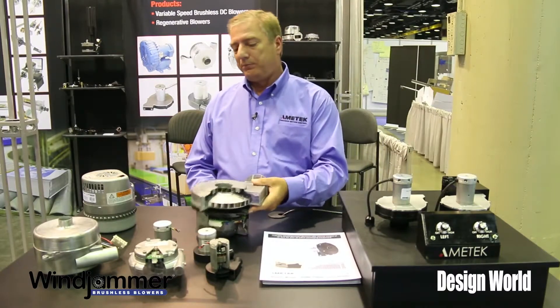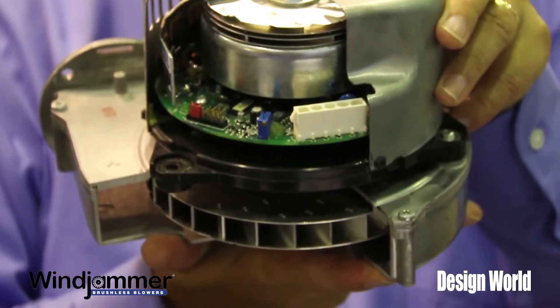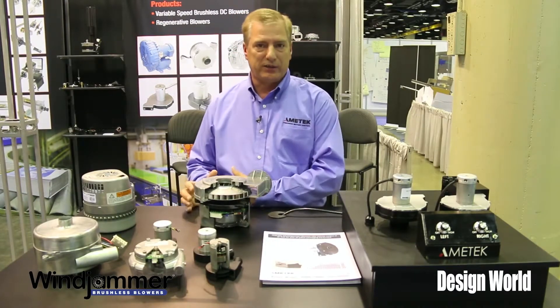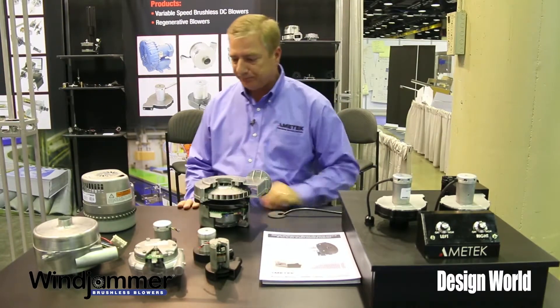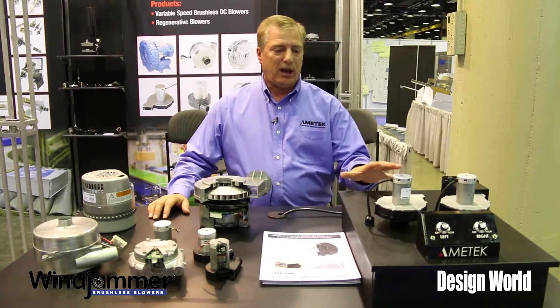Moving up line we have our 7.6 inch Nautilair product. This family of product will go up to 12.3 inches, so we have a 7.6, an 8.9 inch and a 12.3 with various wattages, various flow rates and various pressures or vacuums. In the packaging industry particularly air pillow, material handling, and case erecting is highly suited for this product right here.